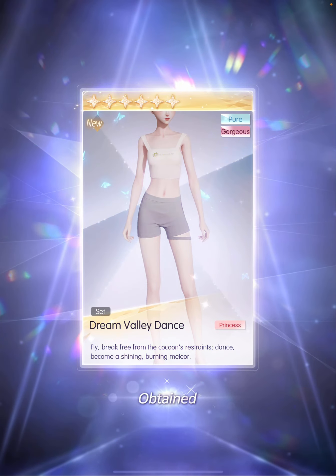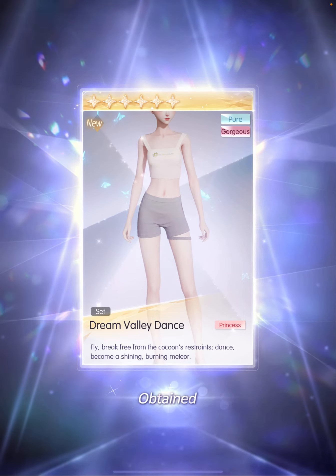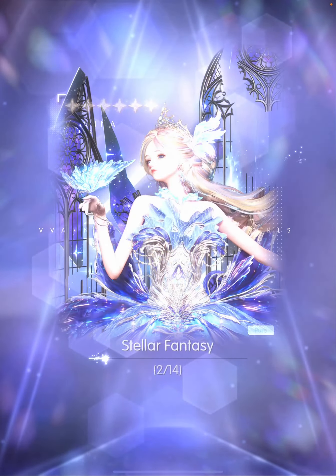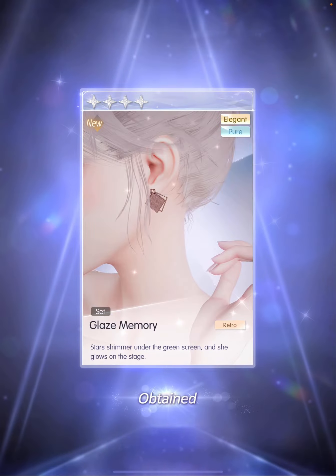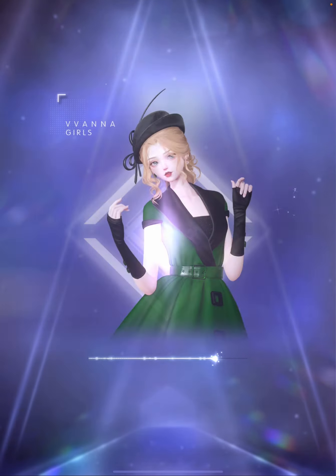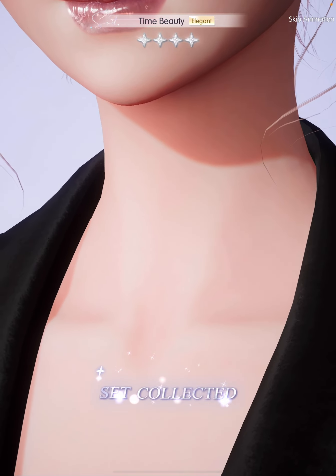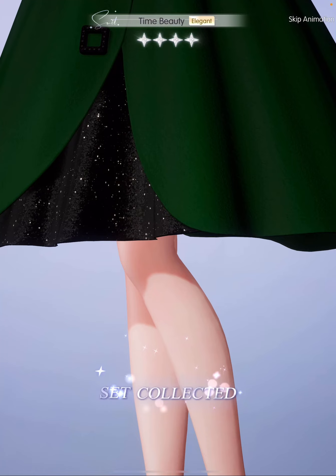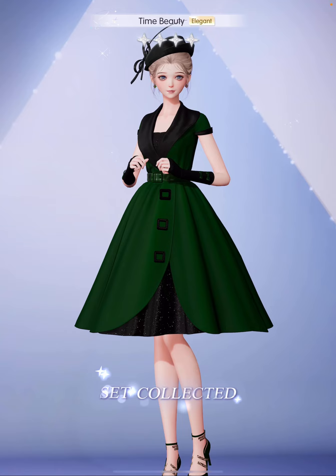40 pulls. The butterfly floating accessory, the 5-star leg accessory — that's so pretty — and star earrings. And we completed the 4-star Time Beauty in 40 pulls! It's another one of those simple but very elegant 4-star sets.